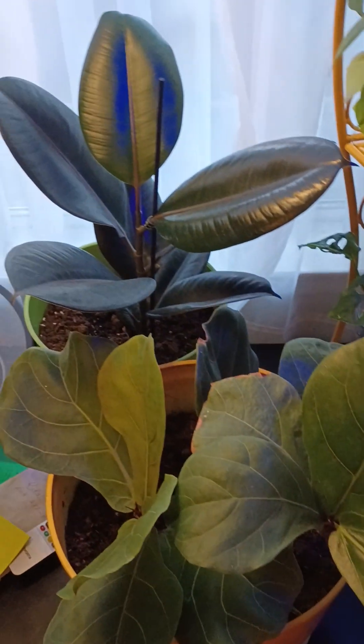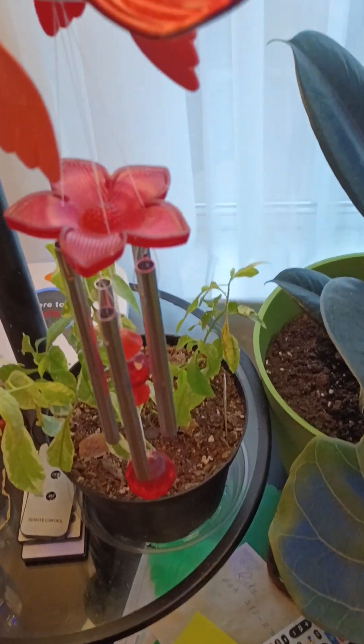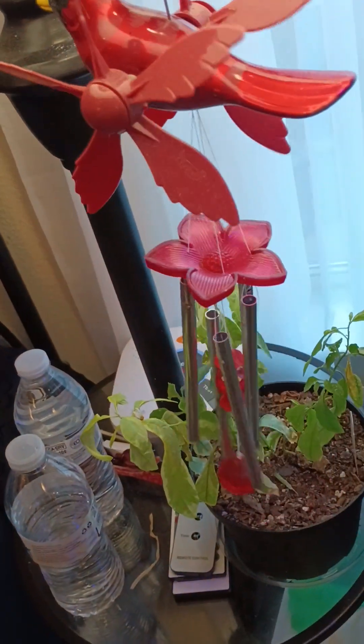Good evening, everybody. I've been a little busy today in here. I had to just really give my bedroom an overhaul. My chimes won't stay up outside with the wind blowing them down, so I like this one — I just put it in here with me. And that's on my table.